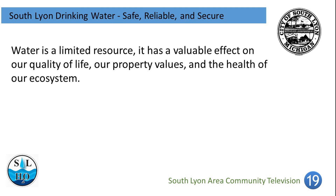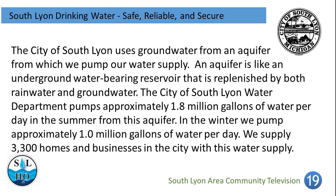Water is a limited resource. It has a valuable effect on our quality of life, our property values, and the health of our ecosystem. The City of South Lyon uses groundwater from an aquifer from which we pump our water supply.